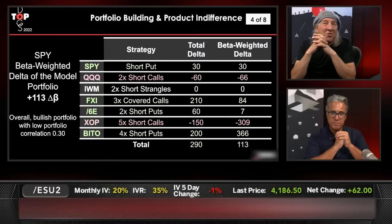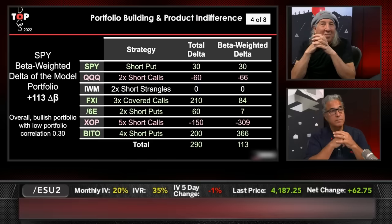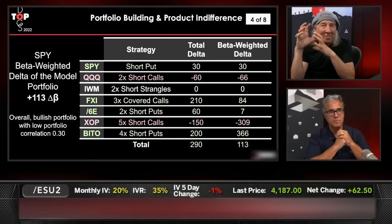It's important to show the individual deltas: SPY is 30 deltas long, and the Qs are 60 deltas short — those give you a little bit of net short on balance. But FXI gives you a little bit of long, XOP gives you a little bit of short, and BITO gives you a little bit of long — it's all mixed up. The total unweighted delta was 290, but on a beta-weighted basis it was 113.